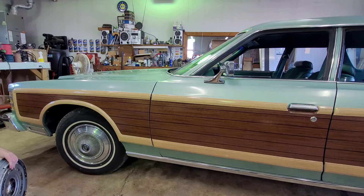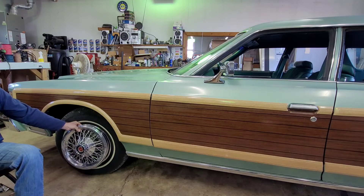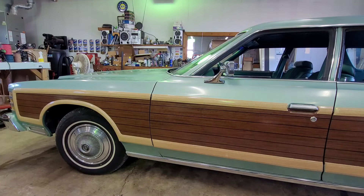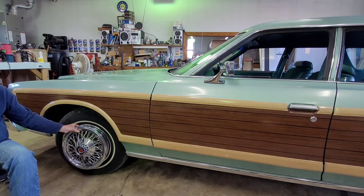There's your deluxe wheel cover, and there's your optional wire wheel cover — so you can see the comparison. These are what's going on the car.